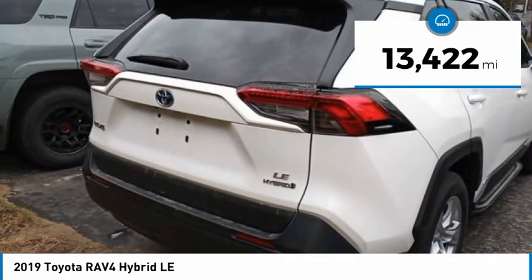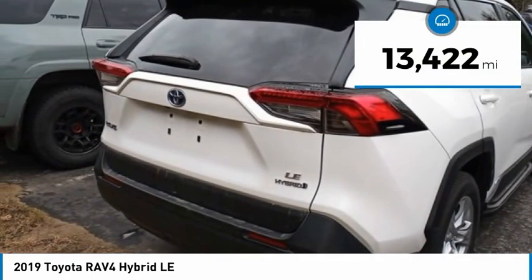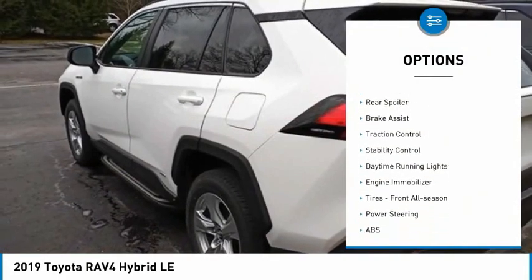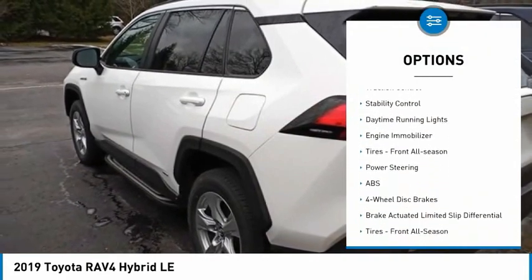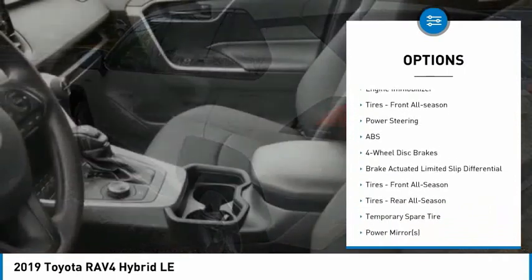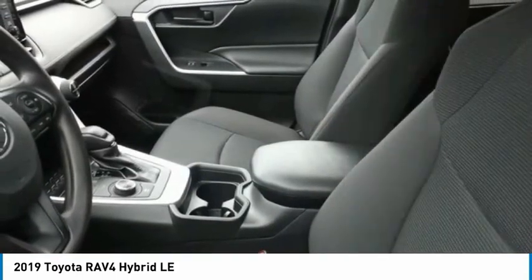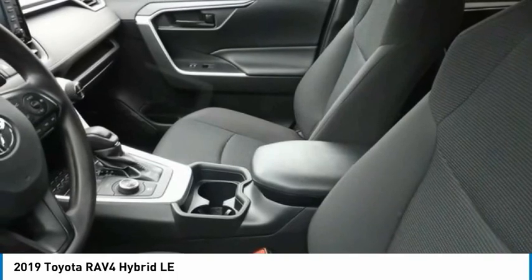This vehicle has less than 15,000 miles. Here are some of this vehicle's great options: tire pressure monitor, all-wheel drive, aluminum wheels, rear spoiler, brake assist, traction control, stability control, daytime running lights, engine immobilizer, tires — front all season.